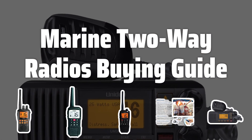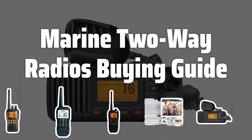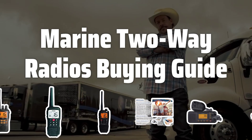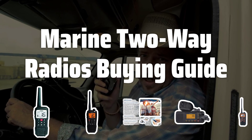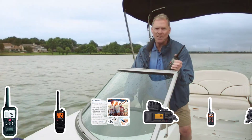Welcome to Top Best Picks. Communication is key when you're out on the water, and marine two-way radios are the essential tool for staying connected and safe while boating. Whether you're on a pleasure cruise or a commercial fishing trip, these radios are a vital piece of equipment for any boater.